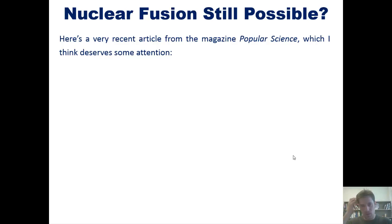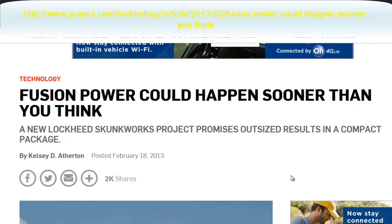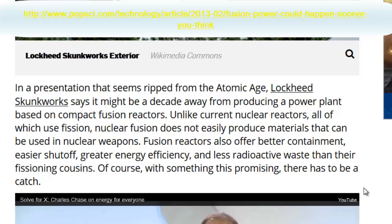Here's a very recent article — or a link to one — from the magazine Popular Science, or as the online cartoon character Strongbad would call it, 'Nerdular Nerdance.' I think it deserves some attention, so I'm going to read a few excerpt passages from it. According to this article, fusion power could happen sooner than you think. In a presentation that seems ripped from the Atomic Age, Lockheed Skunk Works says that it might be a decade away from producing a power plant based on compact fusion reactors.